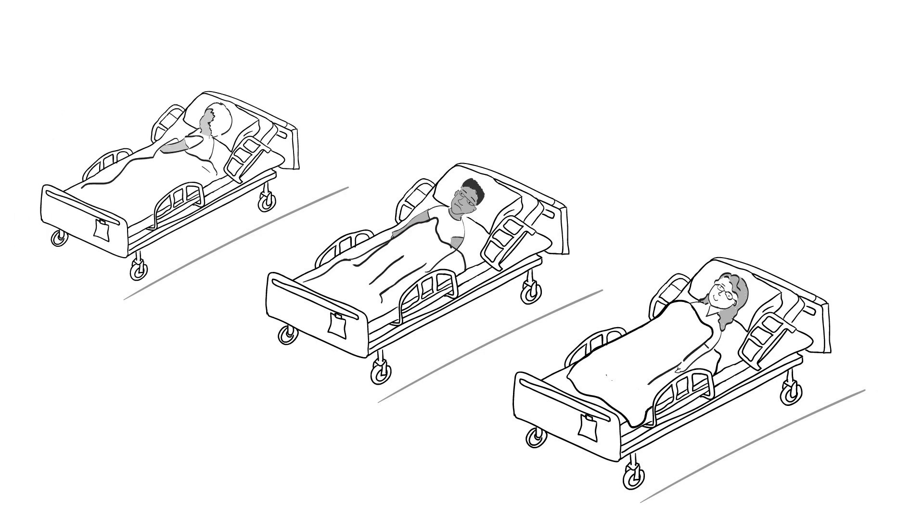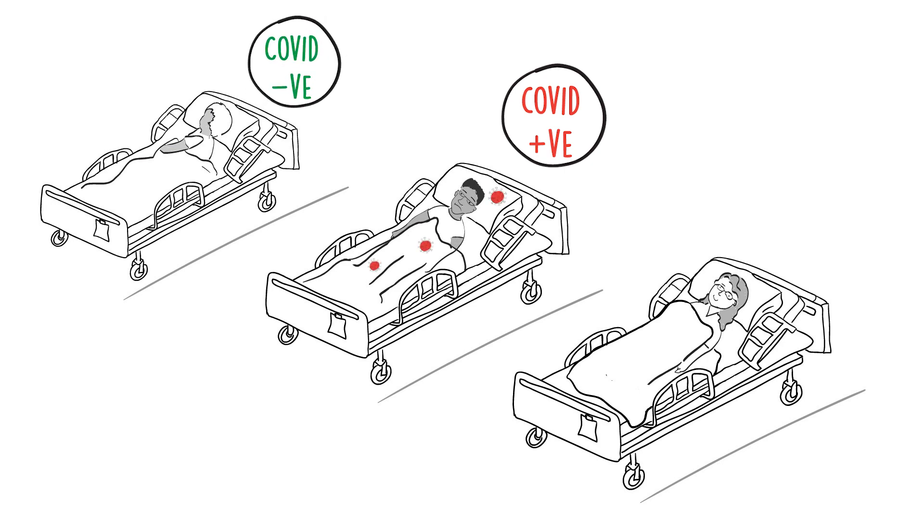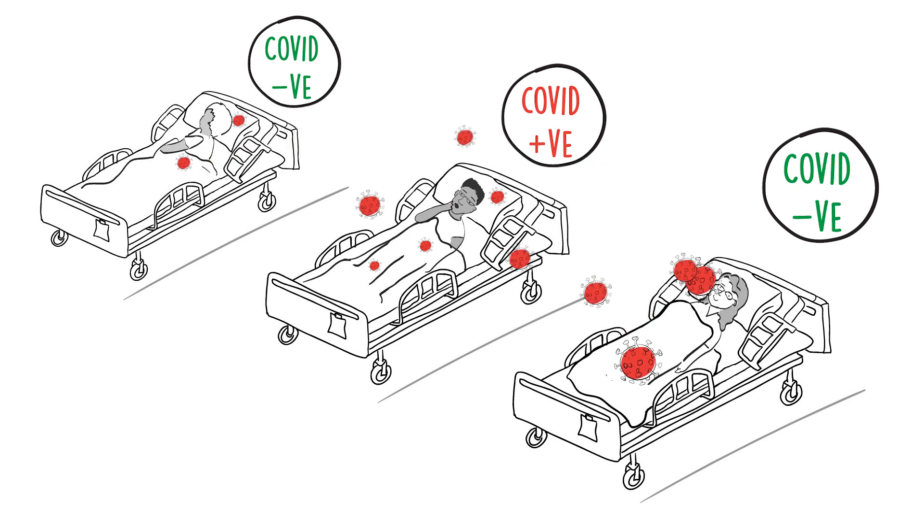There are three groups of patients in particular that need consideration: those who have definite COVID infection, those who definitely don't have COVID infection, and most importantly, the third group who have probable COVID infection but have had a negative COVID test. This is important because it will inform where they go in the hospital and has huge implications for infection control measures and patient safety.